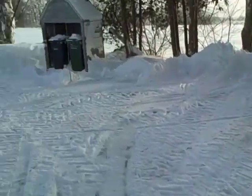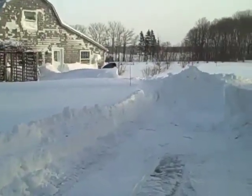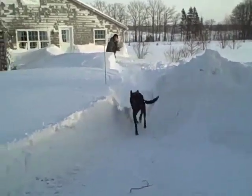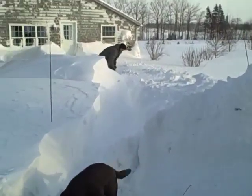Here's James digging out. In front of the barn — that would be amazing. Let's give you a sense of what he's got to get through this morning.